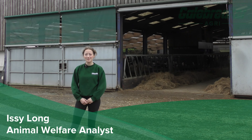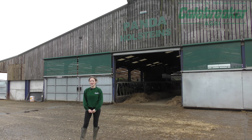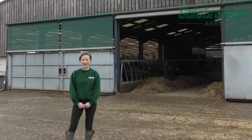Hi everyone, I'm Izzy Long, I'm a third-year Harper Adams student currently on placement with Gail Breaker. Today I'm at Panda Holstein's where we're chatting to Molly Westwood about her new calf shed and how the Venture Fresh has improved her calf health.